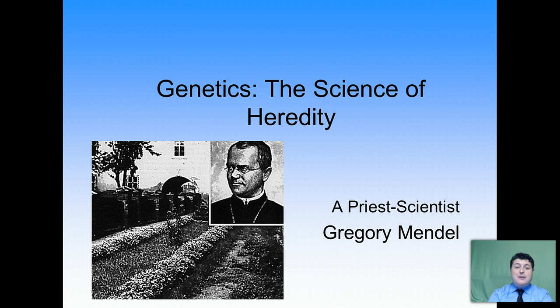Hi, I'm Mr. Dove, and welcome to BioLessons to Go — Genetics, the Science of Heredity.